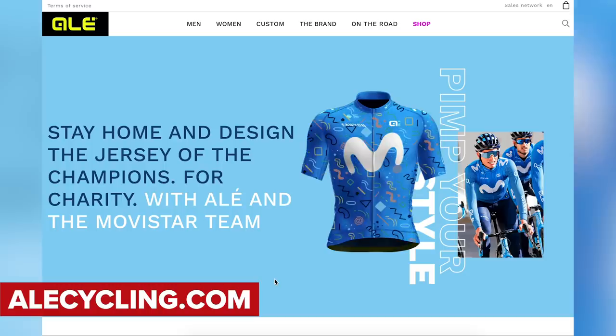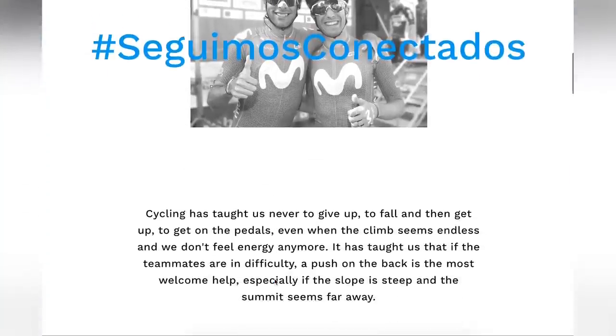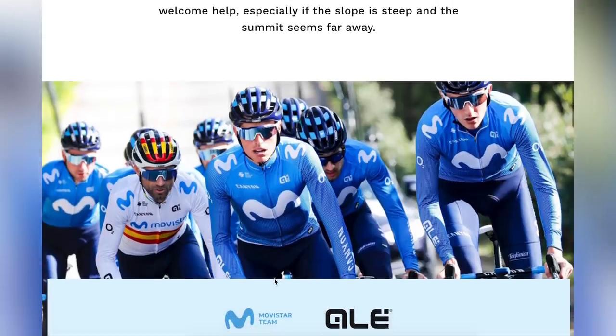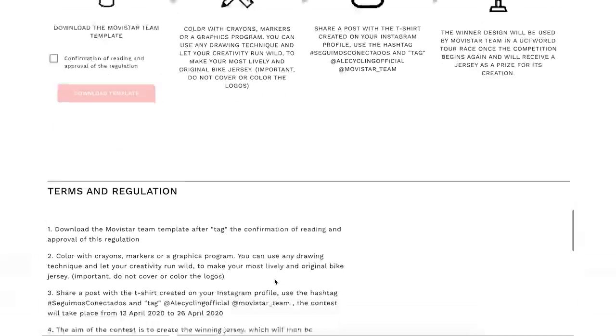There isn't a huge amount of tech being released lately and we can only put it down to the restrictions of the coronavirus. But Movistar has taken it upon themselves to get their fans engaged in designing their next race jersey — a jersey the team will wear once restrictions have lifted and racing resumes. Cycling manufacturer Ale and Team Movistar have called it Design the Champions Jersey, which will hopefully keep fans engaged while there's no racing and help raise money for the Red Cross and the Italian Civil Defense. The competition runs from the 13th to the 26th of April, so head over to the Ale website if you want to get involved.